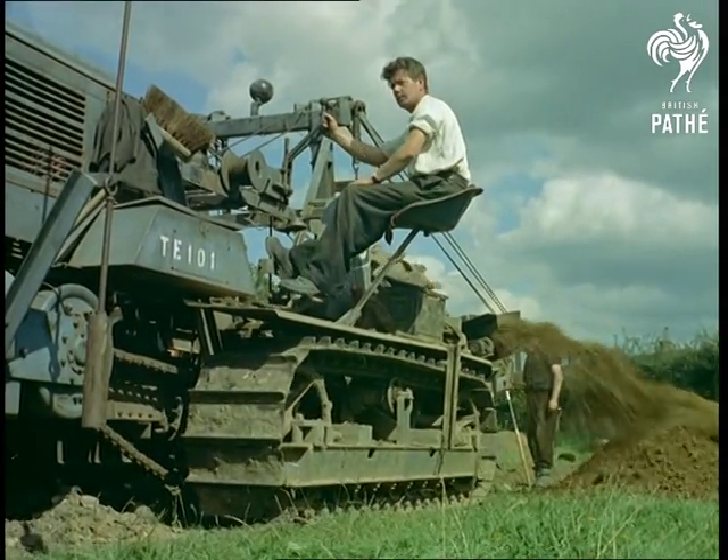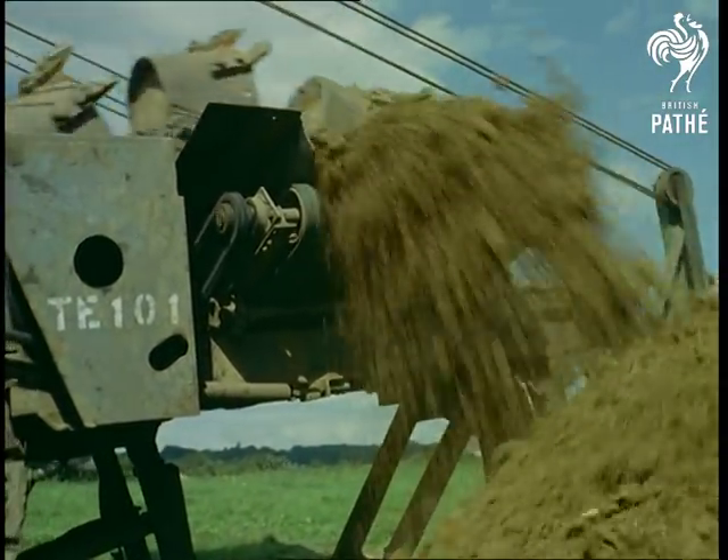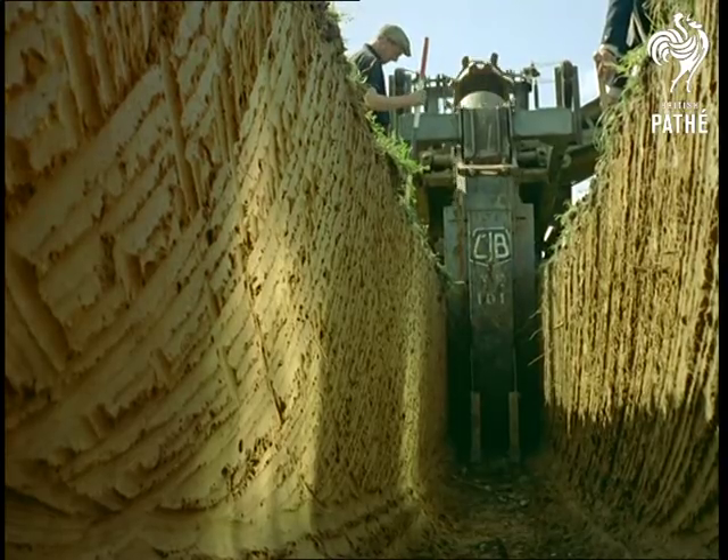What could be more impressive than the power of this monster-like trenching machine, which scoops out ditches from six inches to six feet deep at the rate of a mile a day?